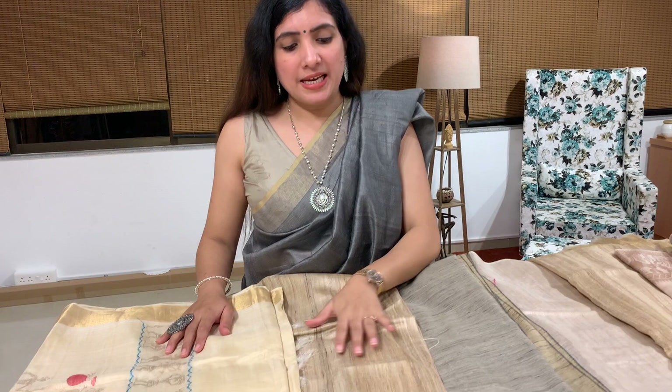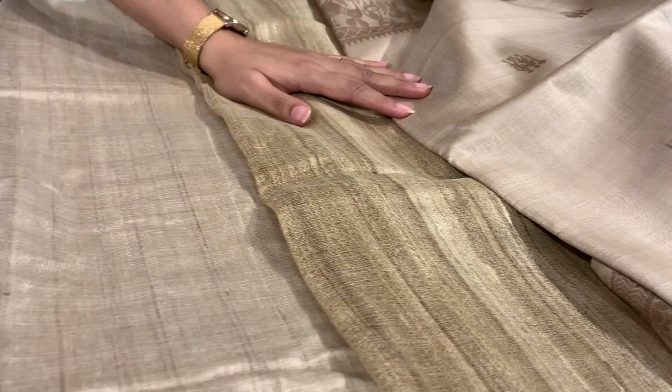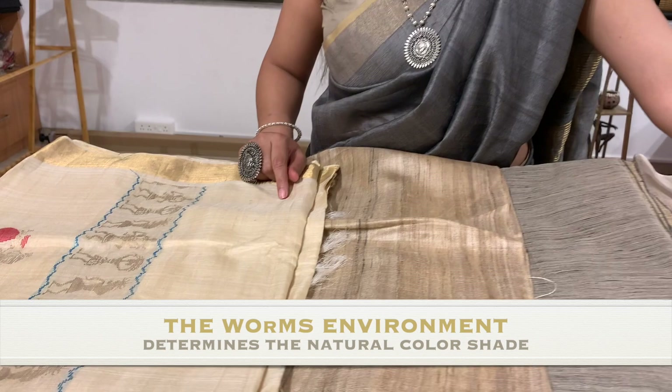These are a few examples of natural silk colours — all organic silk which are not dyed. You can make out the difference in colours and textures. These colours come from different silkworms, the kind of leaves they eat, and the kind of environment they are cultivated in.